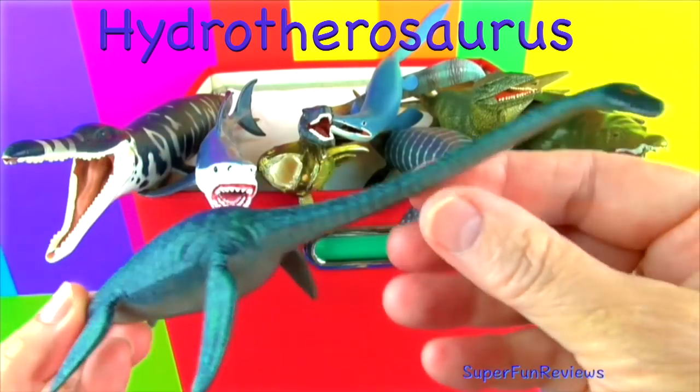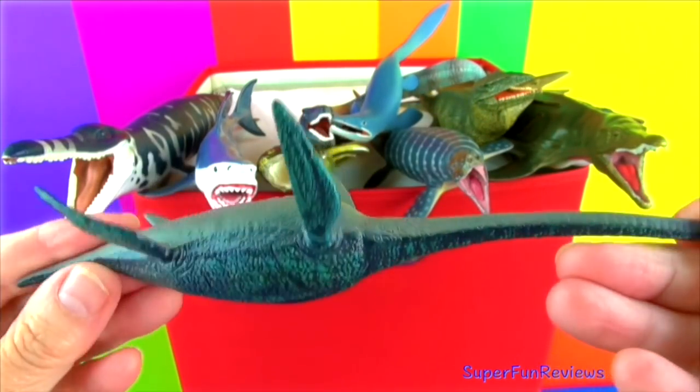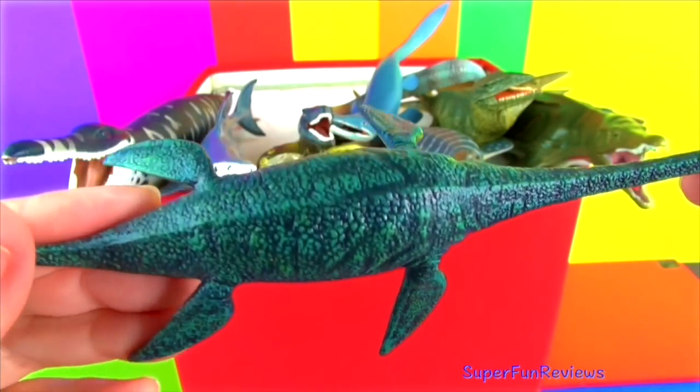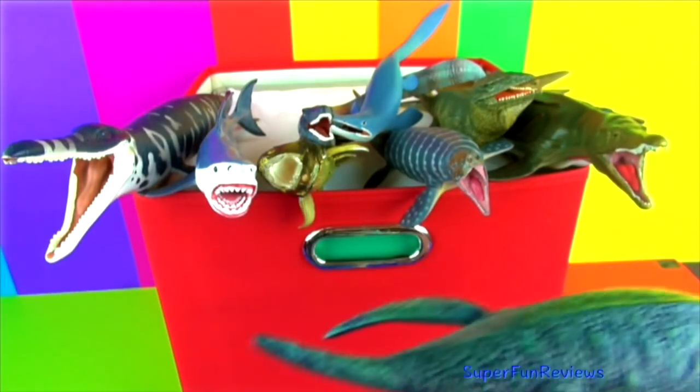Hydrotherosaurus grew to about 40 feet in length and could weigh 10 tons. It had an exceptionally long flexible neck and a small head. It fed by moving along the ocean floor and using its long neck to look for food.